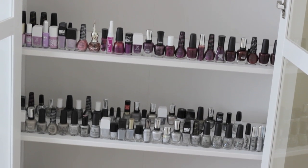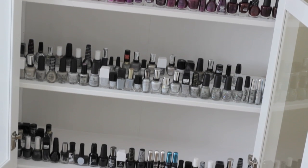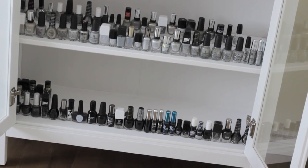Finally, you can see my silvers, silver glitters, grays, and ending with solid black.